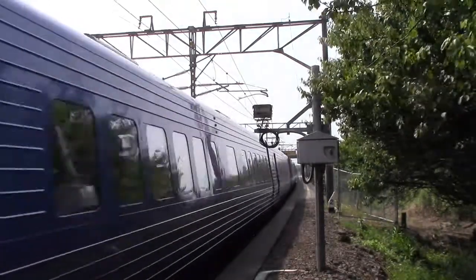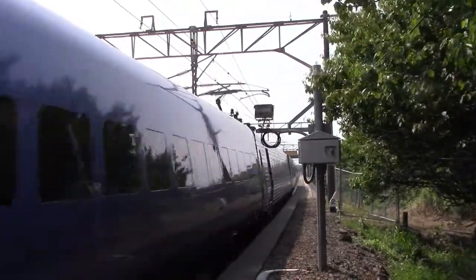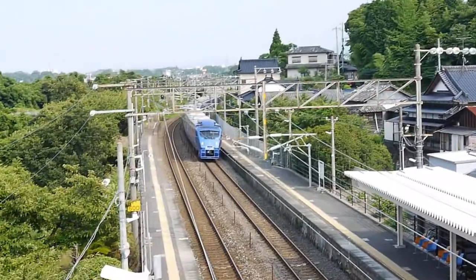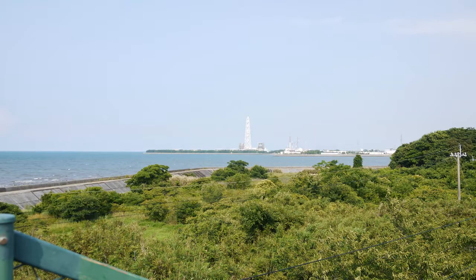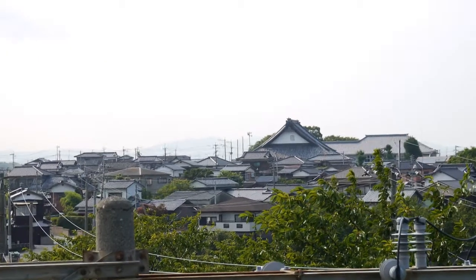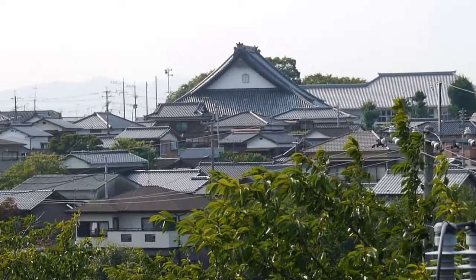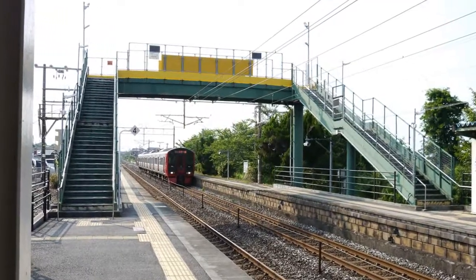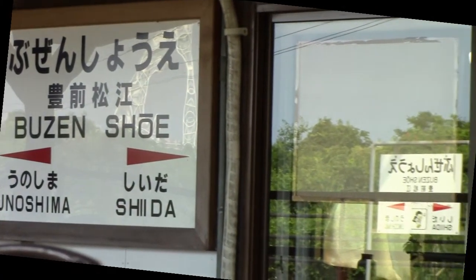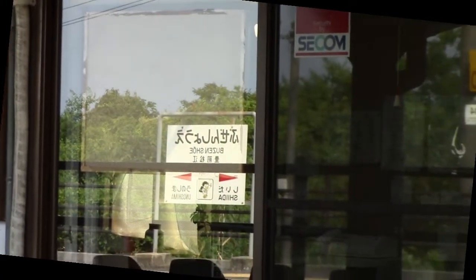I chose Buzen Shoi because the express service runs through at full speed. There is a curve at the east end to demonstrate the tilt feature, and the backdrop is lush vegetation within sight of the sea and a small Japanese town with lovely traditional architecture. Also, the station has a pedestrian overpass, so I could video from above as well as at platform level.